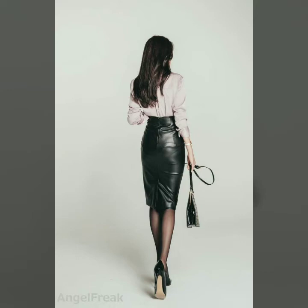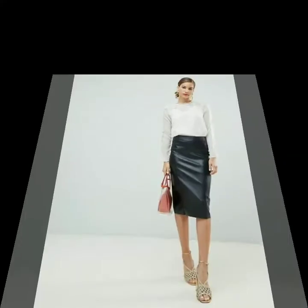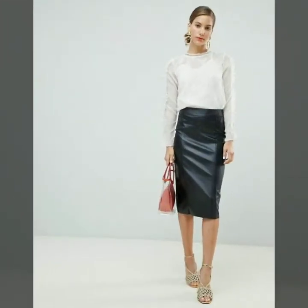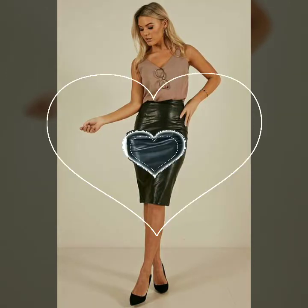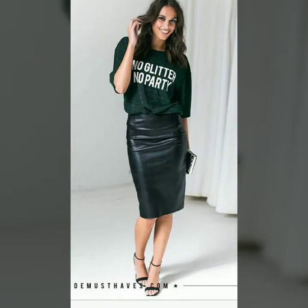Hello dear friends, how are you all? Welcome to my channel. I hope you are all fine and doing well. Today I'm going to share with you very stylish and latest designs of leather pencil skirts for women and girls.